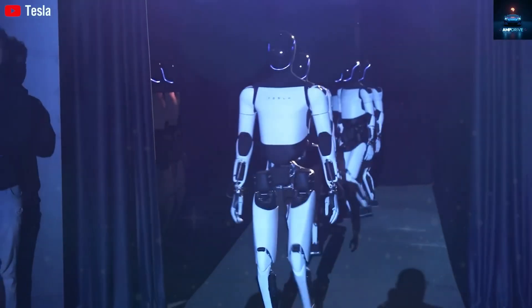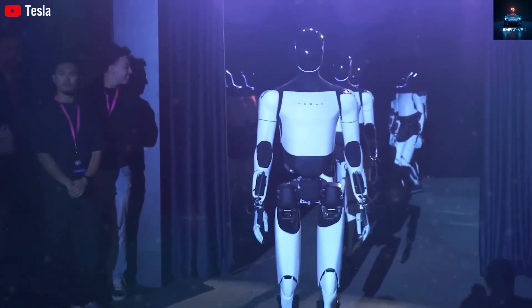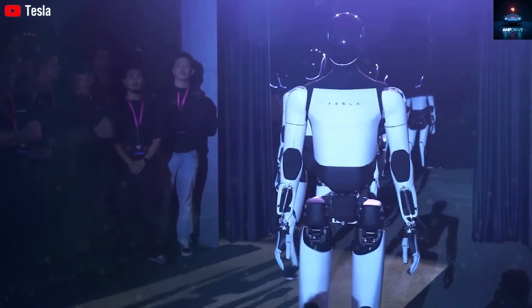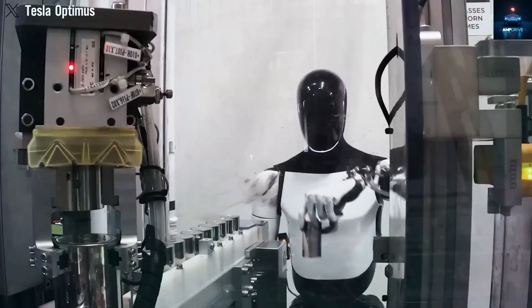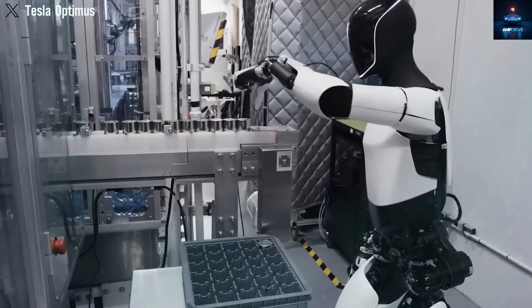What can you actually expect from the US$15,989 Tesla bot? What enhancements have been made, and where might there be trade-offs? Most importantly, does this robot truly manage to find the sweet spot between affordability and useful performance?